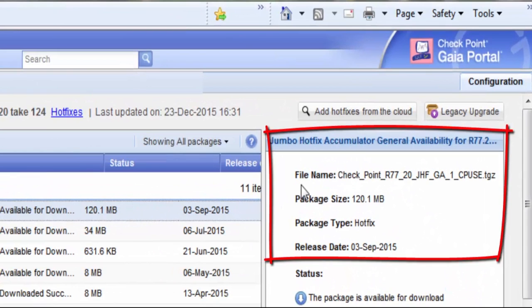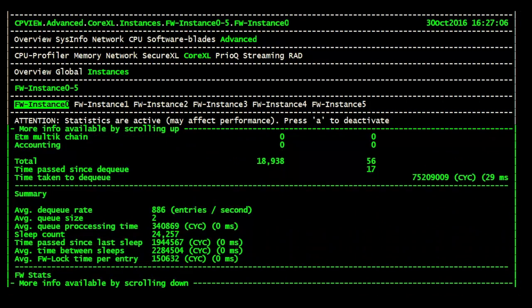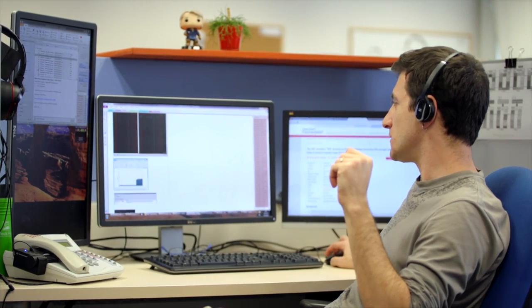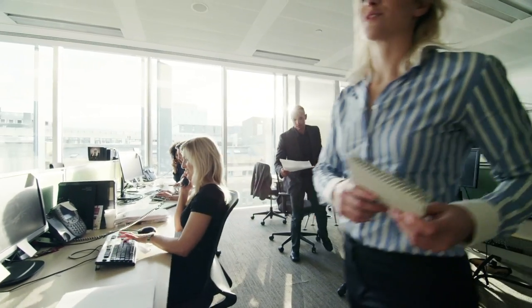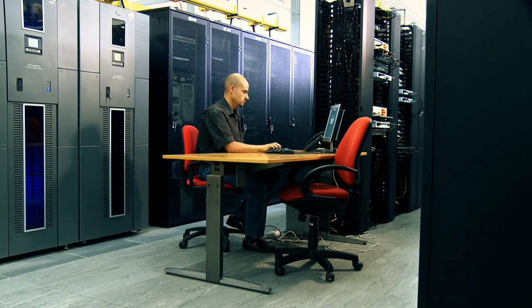Checkpoint also has many efficient tools for information collection, updates, and upgrades. If needed, state-of-the-art remote tools can easily be used to access and take control of a client's remote system, which can save hours in the support process and ensure the best solution.